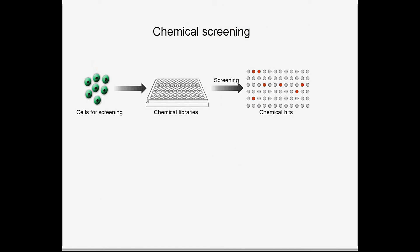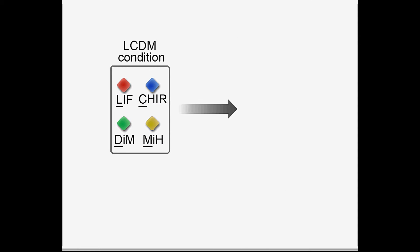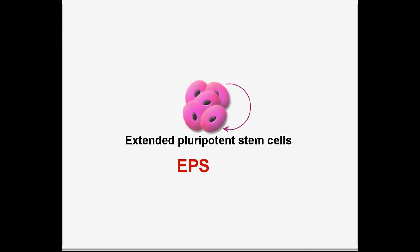In this study, through chemical screening, we identified a chemical condition which permits the derivation and maintenance of stem cell lines with totipotent-like functional features. We term these cells as extended pluripotent stem cells, which can be abbreviated to EPS cells.